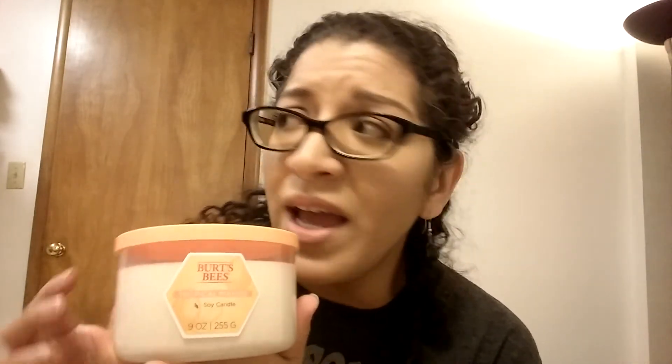And you guys — Burt's Bees has candles! I had no idea. I was walking through Meijer and I saw the row of Burt's Bees products and they had candles. I didn't even know that they made candles. This one's actually my boyfriend's — he got the tropical mango, because somebody still thinks it's summertime.